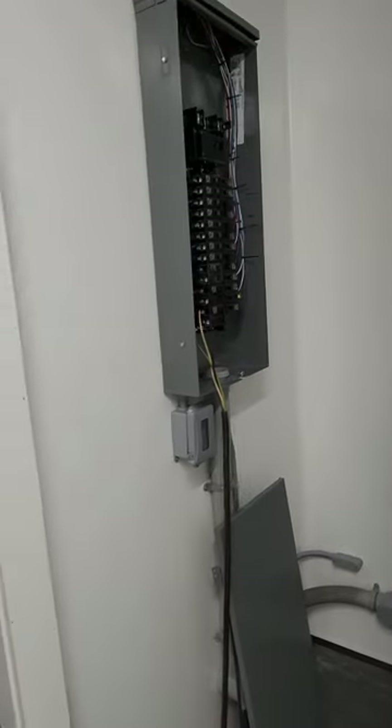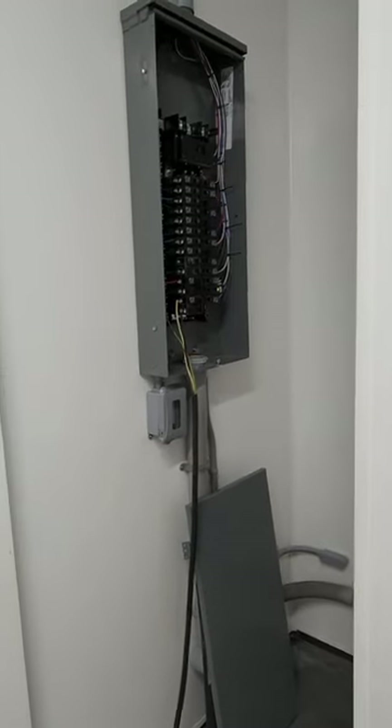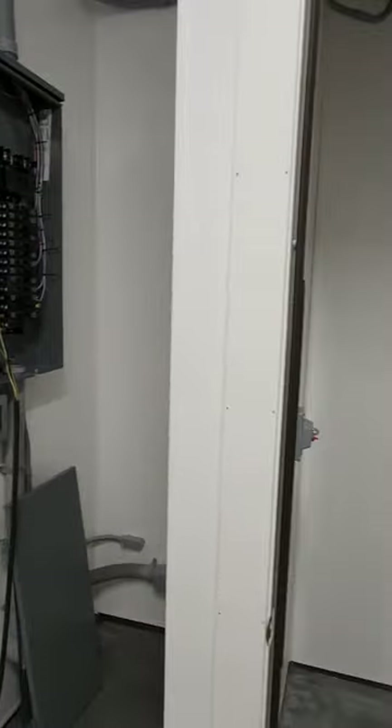Little electric panel. Yes, I know the wires in it — it's connected to electric right now.